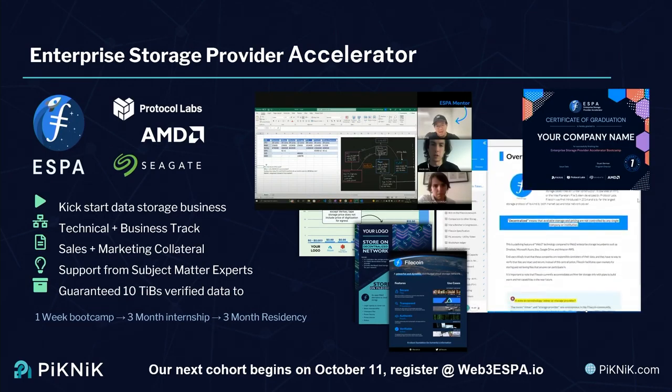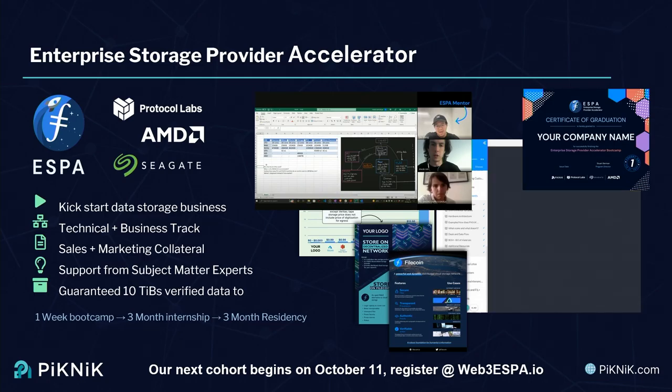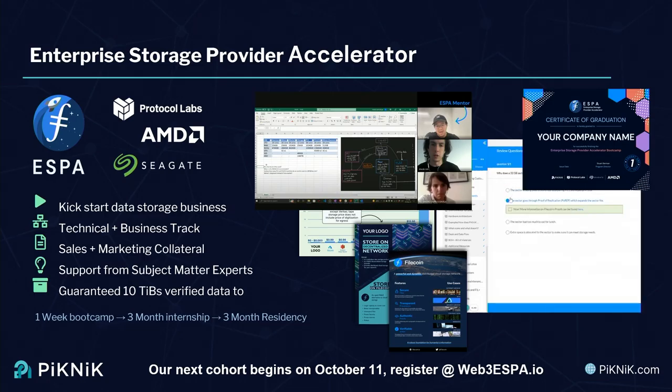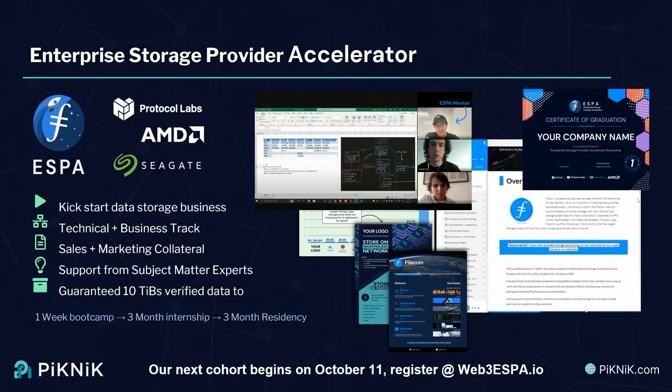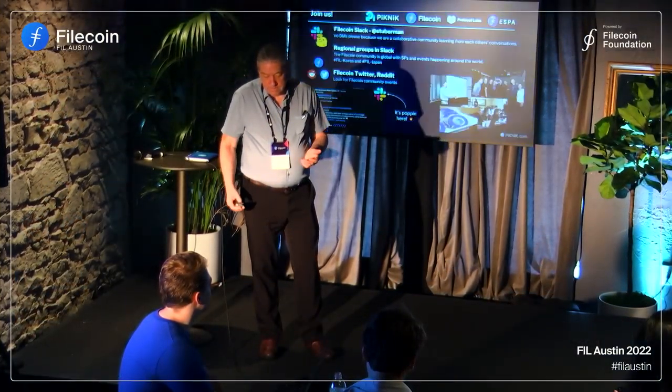A quick plug for our ESPA — the Enterprise Storage Provider Accelerator. We hold bootcamps every quarter. The next one is October 11th; applications are open now at web3espa.io. This is for companies that really want to get started at the enterprise level. I invite you all to join us. My Filecoin Slack handle is stuberman — please chat publicly so we can all share what we know. Join a regional group: there's Fil Korea, Fil Japan, Fil North America. Get involved with your local community. Look on Twitter and Reddit. Thank you.